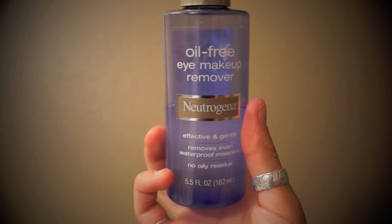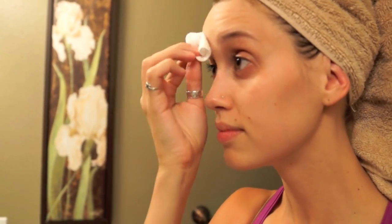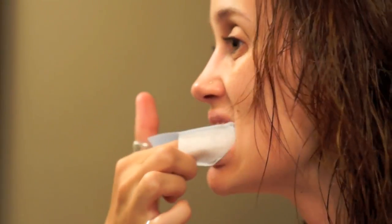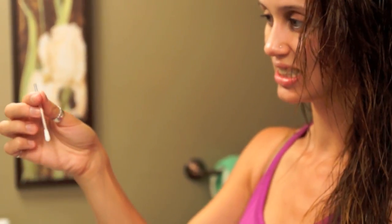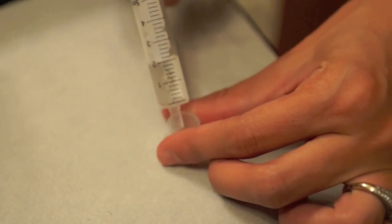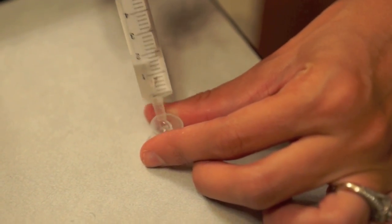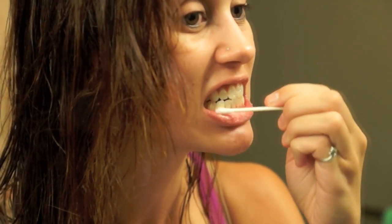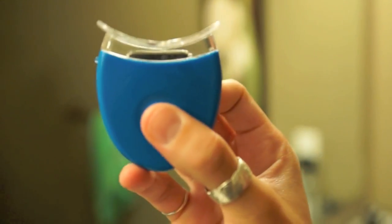Now I take my makeup remover again to remove anything that didn't come off in the shower. Because I have the worst teeth and it's my least favorite feature, I decided to start whitening with the Dial-A-Smile kit, which you've probably seen in other videos. It's been working amazingly — I think my teeth are about four shades lighter than when I started, and I noticed how much whiter they looked while editing a haul video.